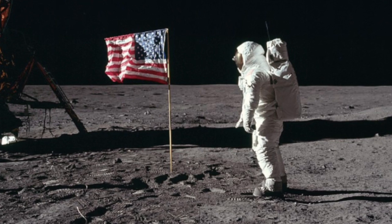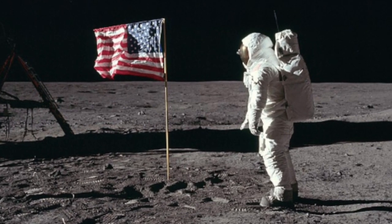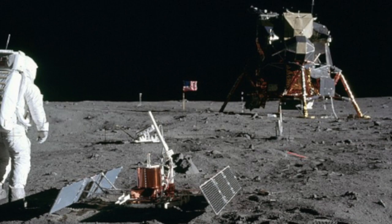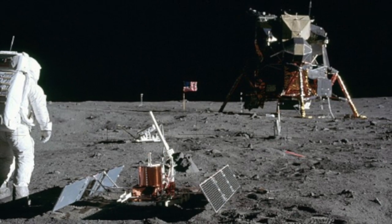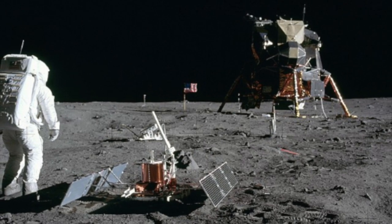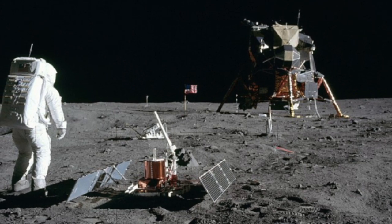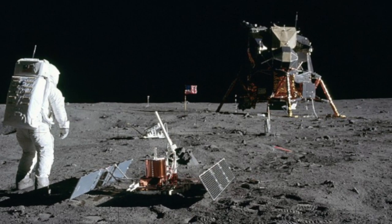Interestingly, while on the moon, the team took some lunar samples, and this wouldn't be the only time this happened. NASA have said that between 1969 and 1972, six Apollo missions brought back around 382 kilograms or 842 pounds of lunar rocks, core samples, pebbles, sand and dust from the lunar surface.